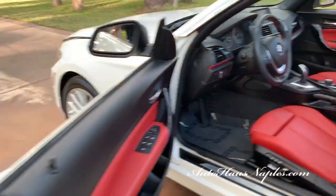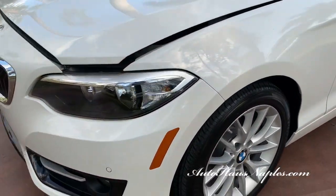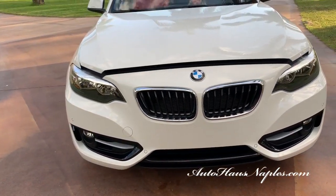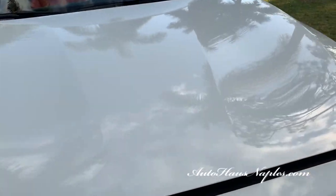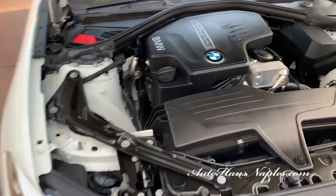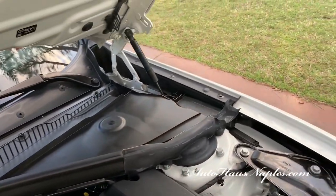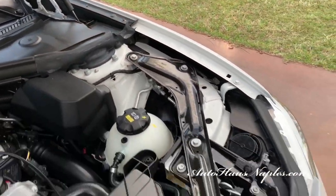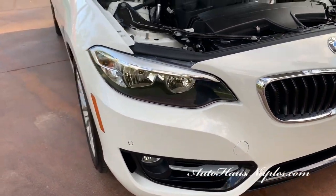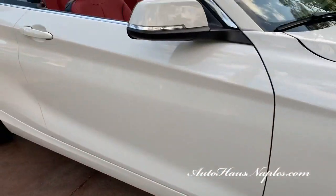We have a driver assist package, a premium package, and those 17-inch light alloy wheels. What a sharp-looking front end — just a stellar vehicle. Again, very low miles, you can't beat that. Two-liter twin-power turbo inline four-cylinder engine, it produces 240 horsepower, and that's connected to an eight-speed Sport automatic transmission. You can see this car was very gently used all of the 9,000 miles that it was driven.